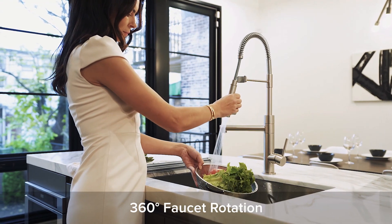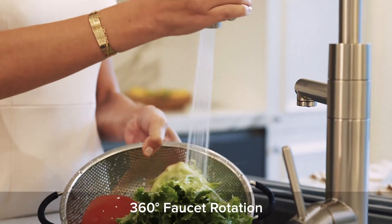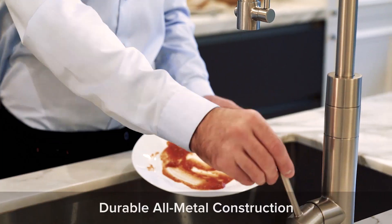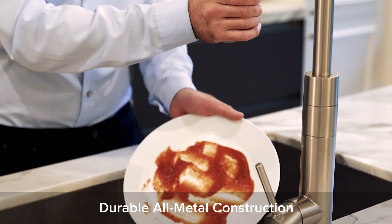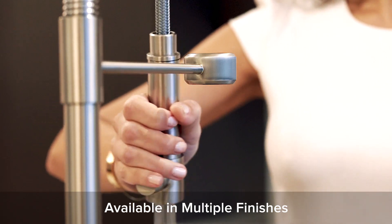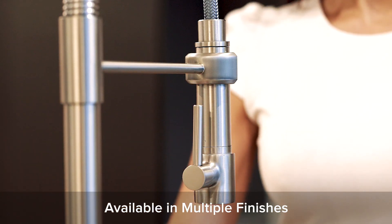Featuring an innovative dual spout system, Artec Pro's high arc open coil spout conveniently pulls out, allowing you to direct water where you need it. Use the powerful sprayer to blast away the toughest food residue in seconds. When you are finished, the spray head easily snaps back into place with the intuitive magnetic docking system.